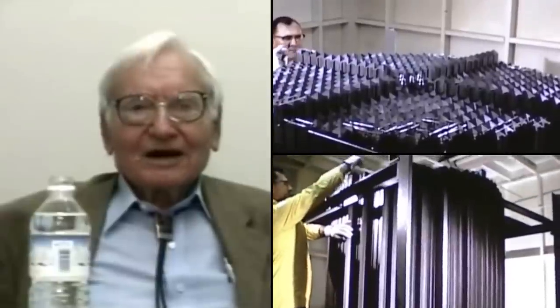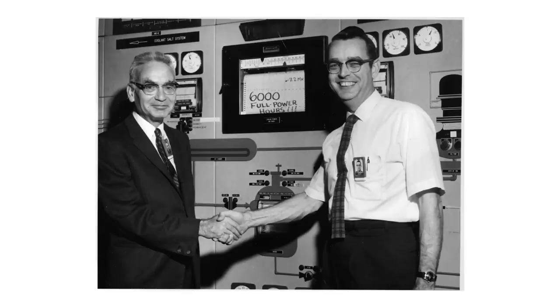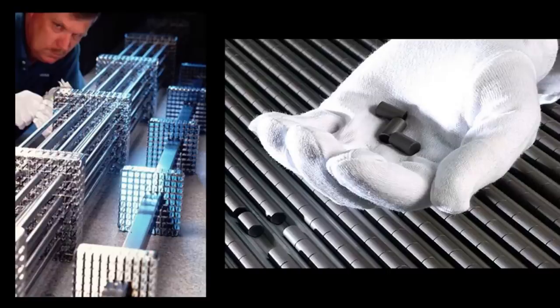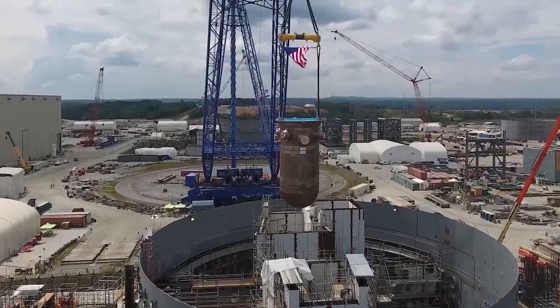The molten salt reactor experiment was one of the most important and brilliant achievements of Oak Ridge National Laboratory. You nuclear engineers are probably going to think those are fuel rods — they're not, they're graphite. The fuel was a liquid that flowed through channels in the graphite. Instead of having solid fuel in a liquid moderator, it was liquid fuel in a solid moderator.